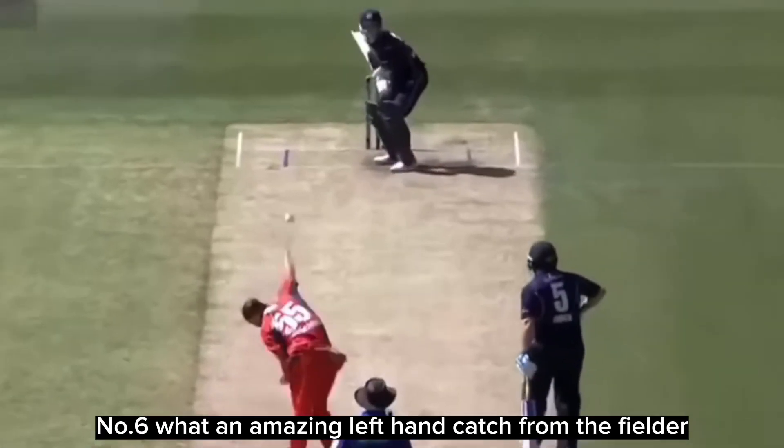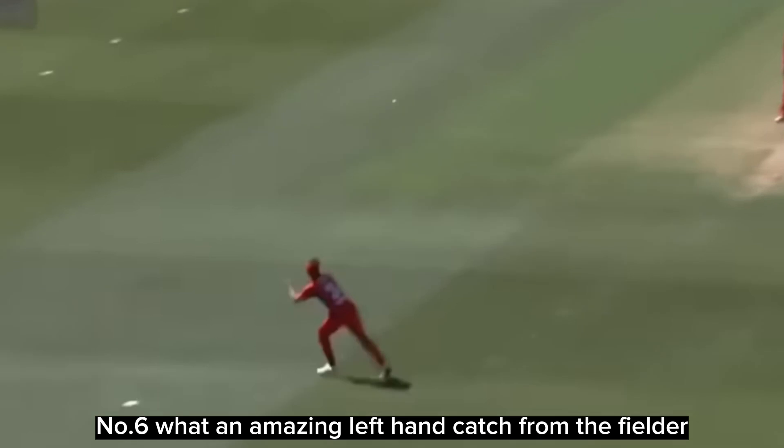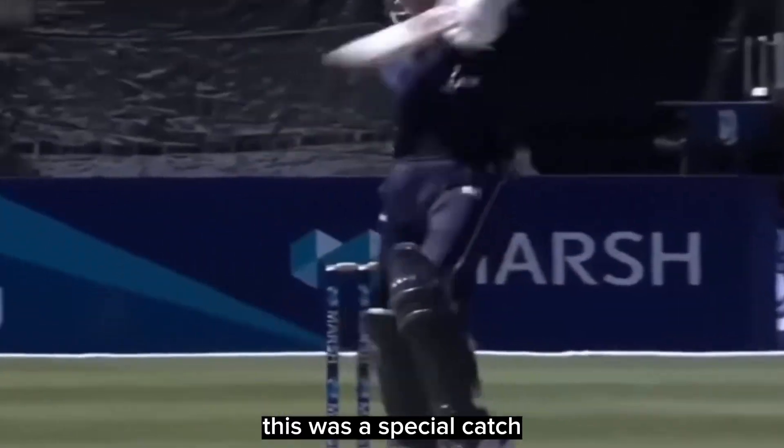Number 6: what an amazing left-hand catch from the fielder on the circle. This was a special catch.